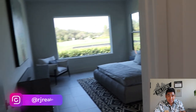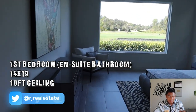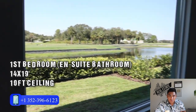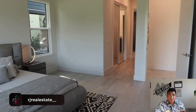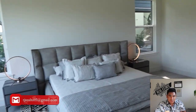Coming to the first bedroom downstairs, which I would call the master bedroom, it is 14 by 19 in size. You will also have a 10-foot ceiling height and an ensuite bathroom in here. As you can see, this is a very big bedroom with massive windows for a nice view outside.